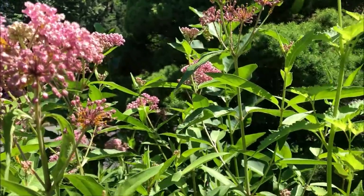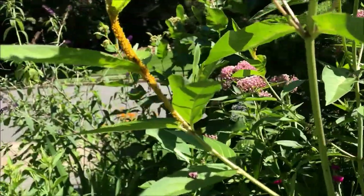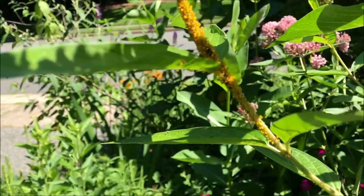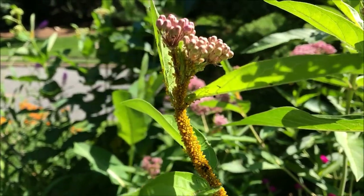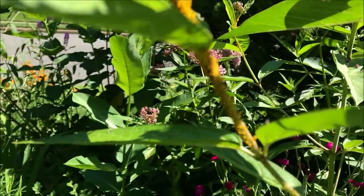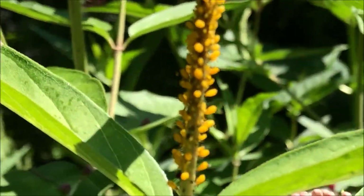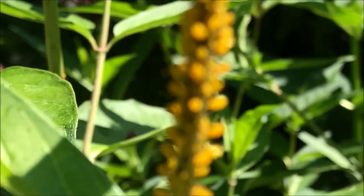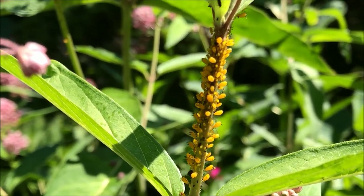Here you can see hundreds of aphids along the stem. This is what most butterfly gardeners and people who plant milkweed cannot stand — the aphids. Look at them, just slowly sucking the life out of the milkweed, multiplying by the thousands.